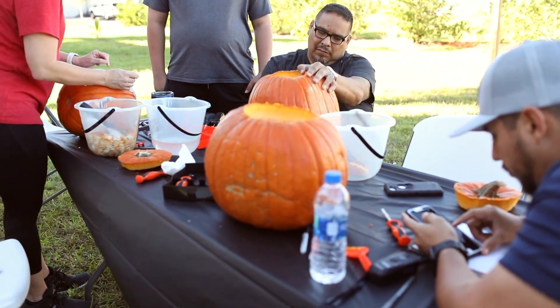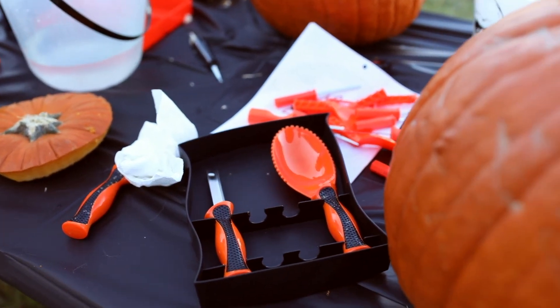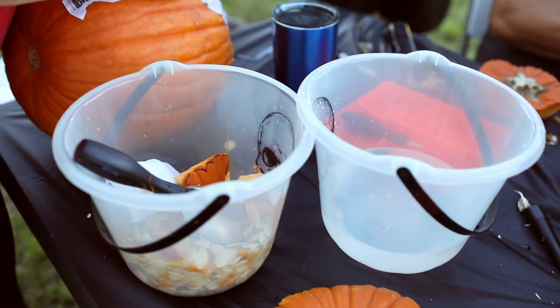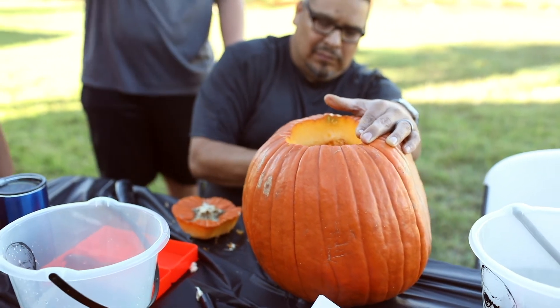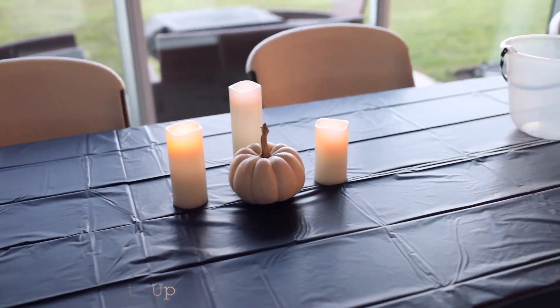My number one tip is to definitely have the tools ready to go for your friends and family so that way they can carve with them. We did purchase some tea lights so they can put inside of their pumpkins. And then we have the little books so that way they can just pick an image that they wanted to create. And I recommend those little pails so that way they can put their pumpkin guts in there.